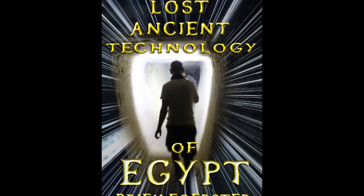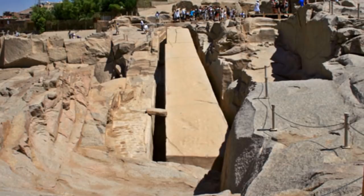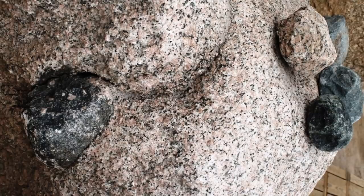At the Aswan Quarry in southern Egypt, we find, among other things, the unfinished obelisk, which would have weighed 1,200 tons had it been completed. Quite an amazing achievement, and something beyond the capability of the dynastic Egyptians, because Egyptologists tell us that these stone pounders were what were used to create it.